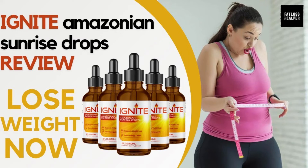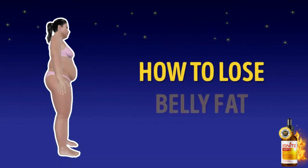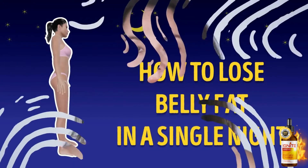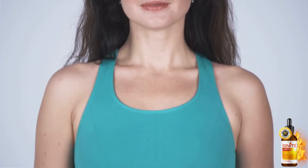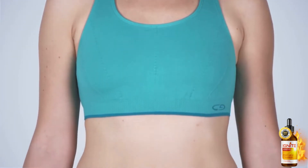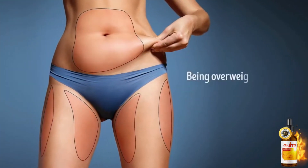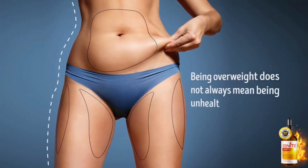Hello friends, how are you? I'm here recording this very quick video just to talk a little bit with you about Ignite, the Amazonian Sunrise Drops. I have some patients who have been using it for a few weeks and are getting good results with this product. My name is Elizabeth Clark, I'm 40 years old and I've been working with aesthetics for 15 years.